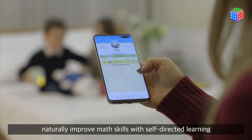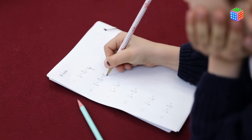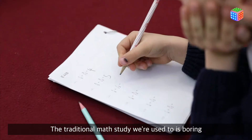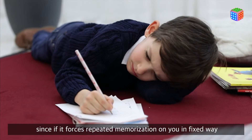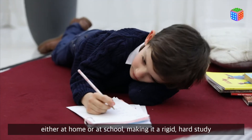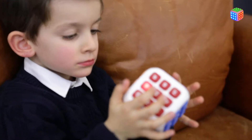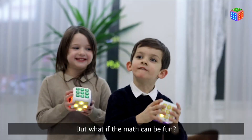Fun like enjoying games without books and desks. Naturally improve math skills with self-directed learning. The traditional math study we're used to is boring, since it forces repeated memorization on you in a fixed way — either at home or at school — making it a rigid, hard study. But what if math can be fun?